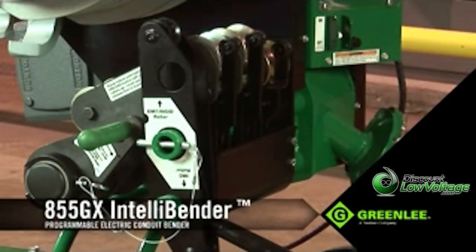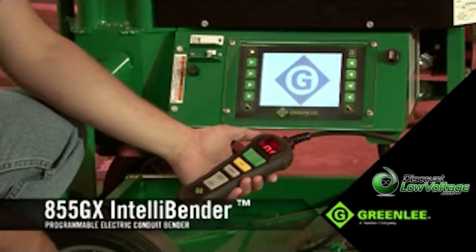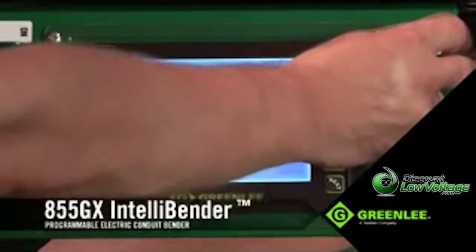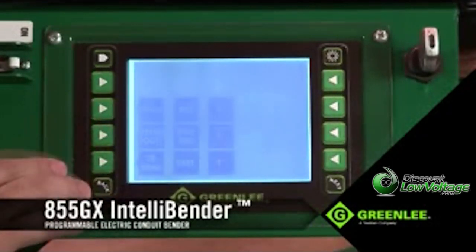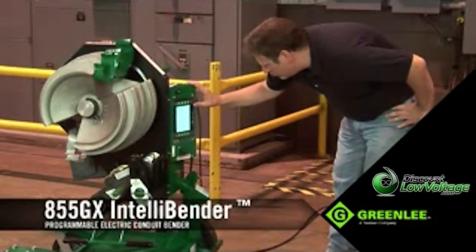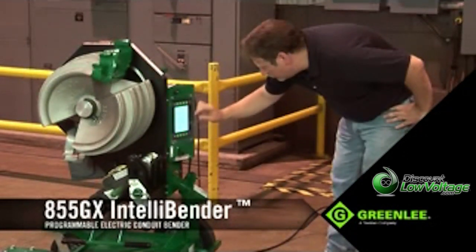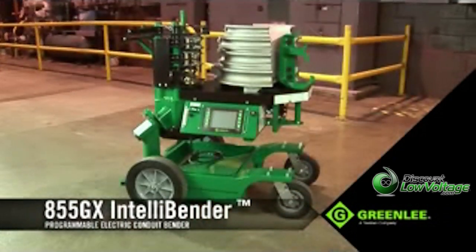The bender automatically factors spring back for any angle. It comes with both a robust pendant controller and a state-of-the-art LCD interface that allows the operator to easily program, save, and transfer multiple bends via a USB drive, making this unit invaluable on jobs that demand many bends and many types of bends.